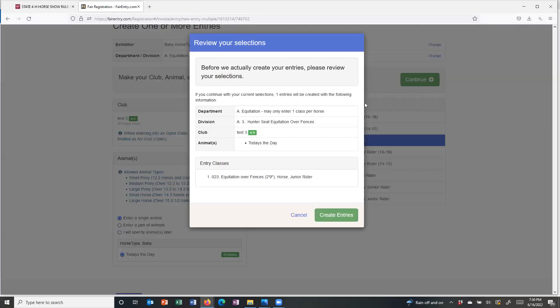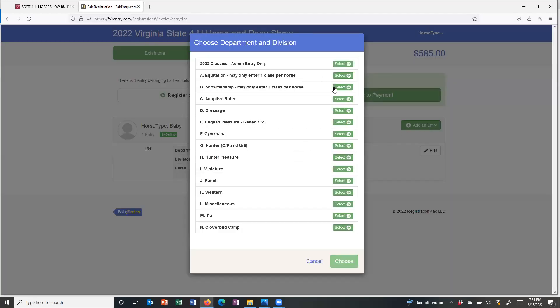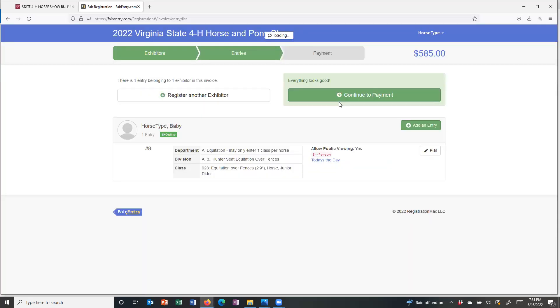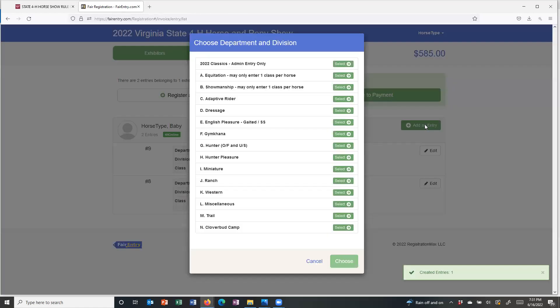It gives me the opportunity to review everything — to make sure I'm in equitation over fences and that this is the right horse, Today's the Day, and that I'm a junior rider. I'm going to create those entries. The only thing I currently have entered for that horse is equitation, so I'm going to continue to add an entry for each class I want to enter that horse in. I'm going to do my showmanship next — hunter showmanship in hand. I'll verify, select the same horse, and do junior showmanship. I'm going to continue doing this for every class I want to enter this particular horse in.